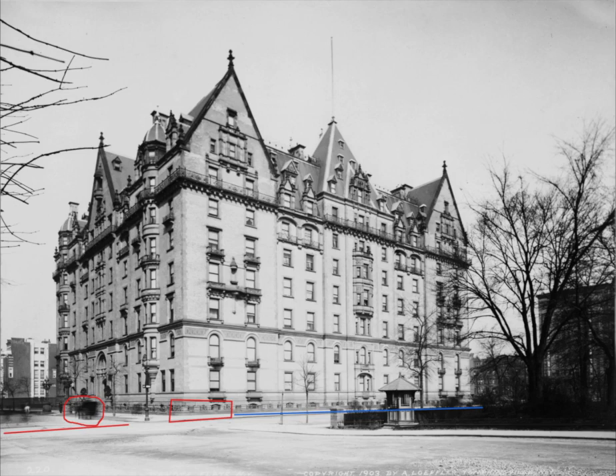At the time that this photo was taken, the window on the far left was for the large dining room of the private restaurant that was there for Dakota residents and their guests only. You could not walk in off the street and go into that restaurant.